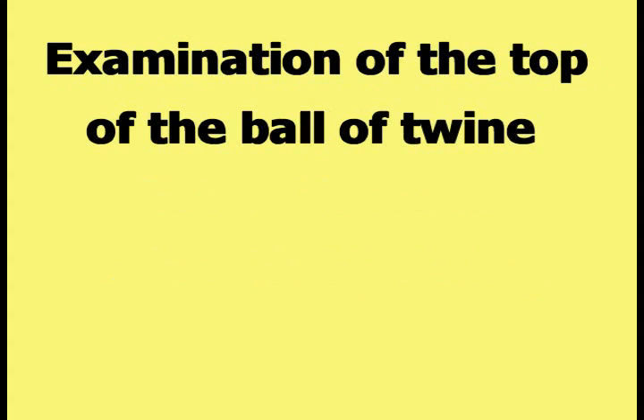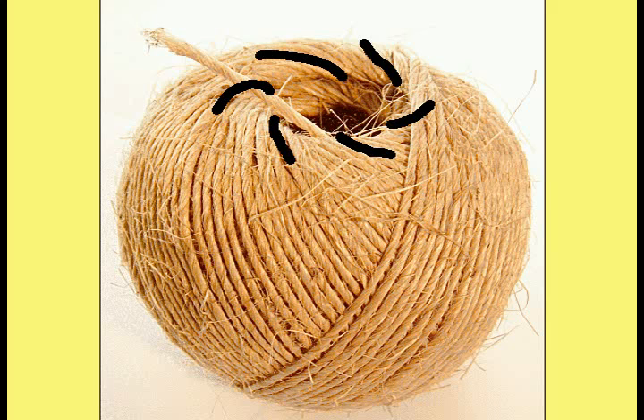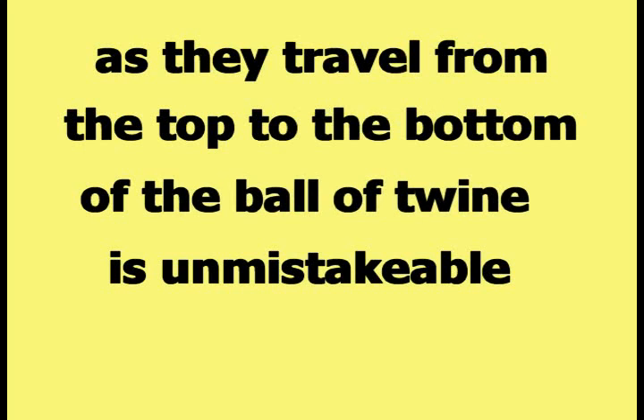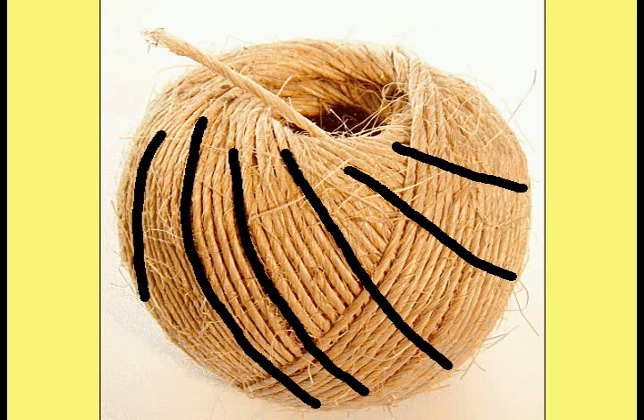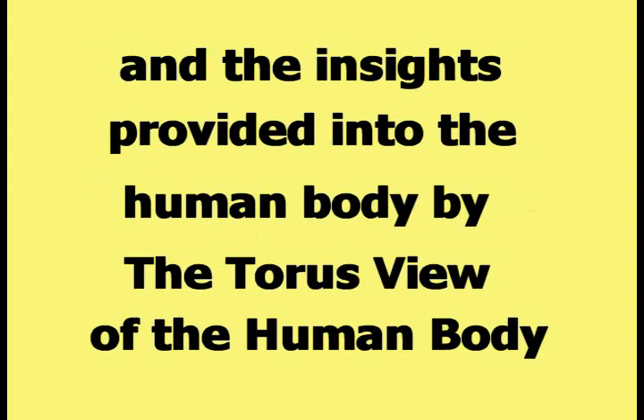Examination of the top of the ball of twine reveals the curved path of each fiber at the top, as emphasized in this picture. The curved path of the fibers as they travel from the top to the bottom of the ball of twine is unmistakable, as shown in this picture. The uses of the torus view and the insights it provides into the human body will be addressed in the following videos of this series.